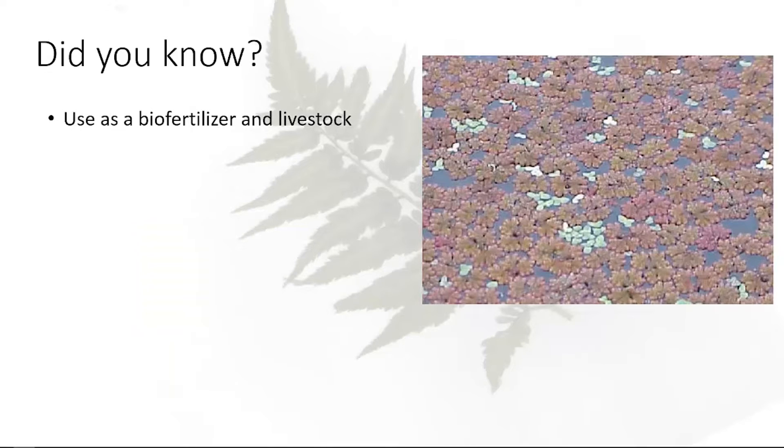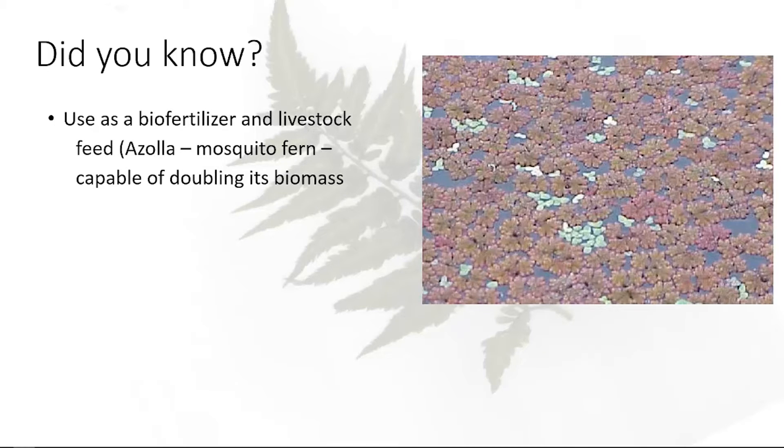Ferns can also be used as biofertilizer and livestock feed. Azolla, which is a mosquito fern, actually grows in water and is capable of doubling its biomass every two days. In Southeast Asia, they actually use it — they'll flood their fields, grow it, and it produces like mad. Then they drain their fields and you've got this biofertilizer with fixed nitrogen. Around here, though, it'll cover an entire pond and choke things out, so it depends on location.